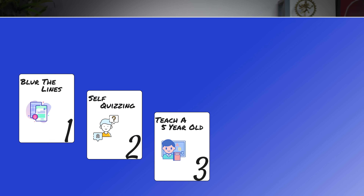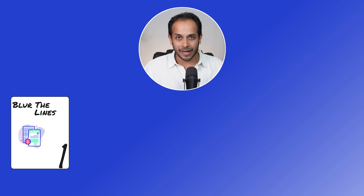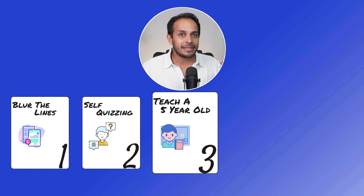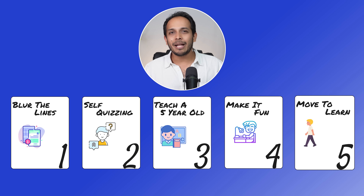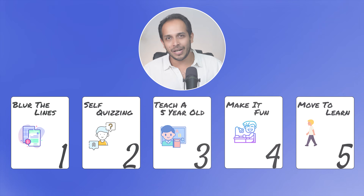So to sum up, if you are trying to make learning more efficient, here are the five brain hacks. Number one is to blur the lines between academics and non-academics. Number two is to start quizzing yourself. Number three is to teach that new thing to somebody like they're five years old. Number four is to make things fun by adding more emotions. And number five is to start moving while you're learning, either by walking around or by doodling.